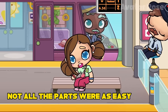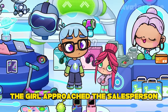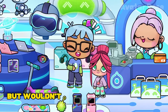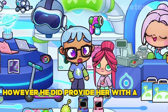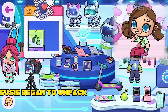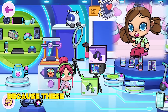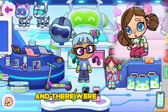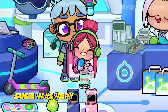Unfortunately, not all the parts were as easy to find, so Susie decided to start her search at the electronics store. The girl approached the salesperson and asked if he knew where a part of the robot could be. The salesperson smiled but wouldn't give her a direct answer, as it was meant to be a mystery. However, he did provide her with a small hint, suggesting that she should search in boxes, not in the display window. Susie began to unpack all the boxes, starting with green and purple ones — her favorite colors. But those contained only headphones. She finally found the part in the pink box and was very happy.